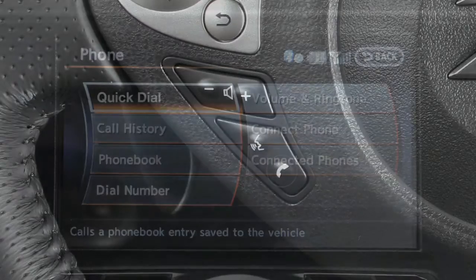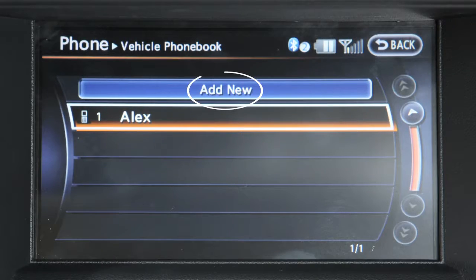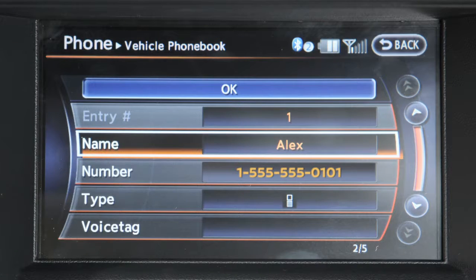To do this, press the button on the steering wheel and then touch Quick Dial on the display screen. Next, touch the Add New key and choose a method for entering a phone number. For example, touch Enter Number by Keypad to input the phone number using a keypad on the touchscreen.